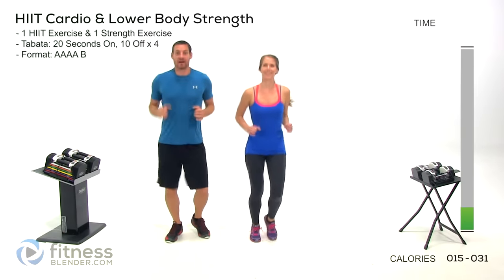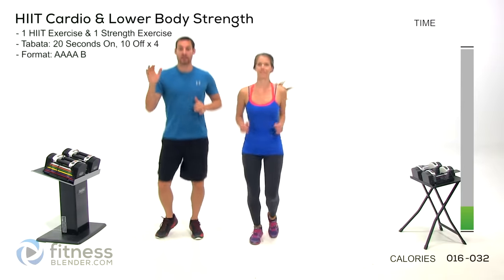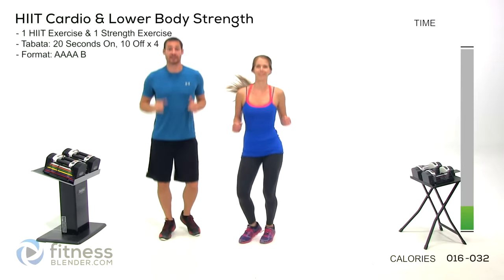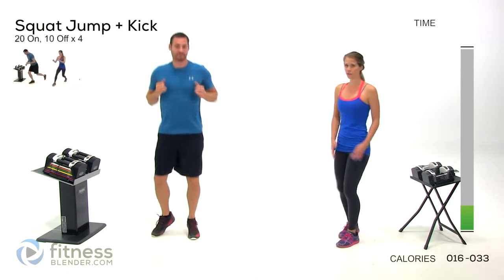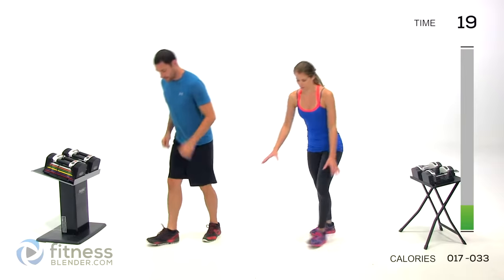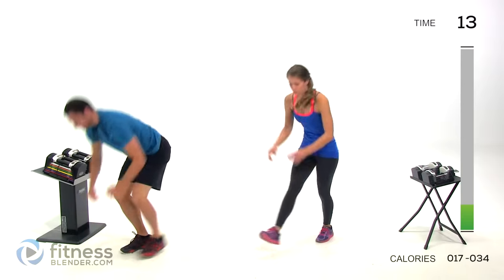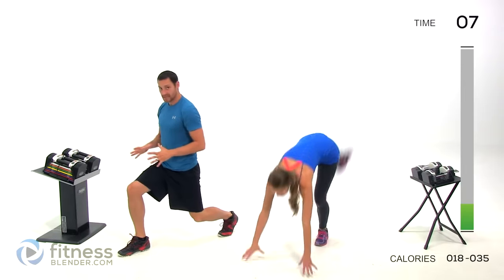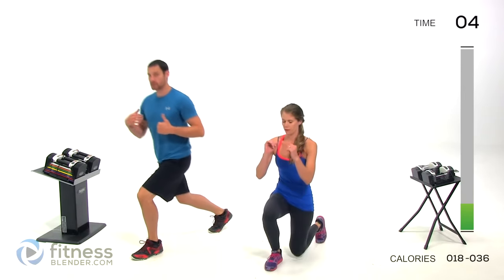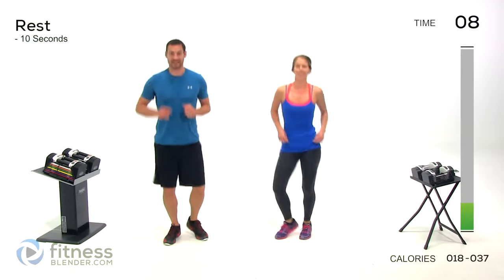We're moving into our HIIT and strength portion — doing 20 seconds on, 10 seconds off for the HIIT portion, and eight repetitions for the strength portion. First up, kick-up plus a lunge. I'm going to show you the easier version — stick with me for the harder version. Step through and go into a lunge, staying on one side. We'll do two intervals on one side and then switch. The easiest version is just a reverse lunge — stepping behind you, nice and slow, small range of motion.